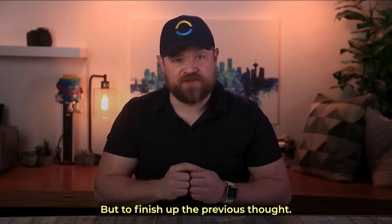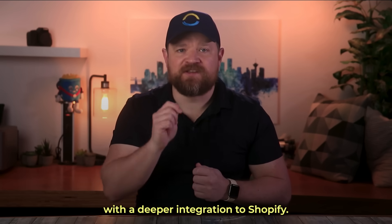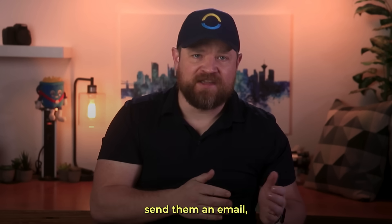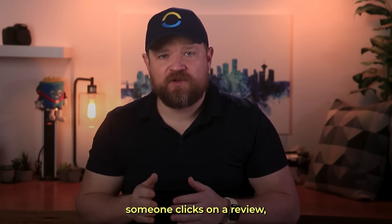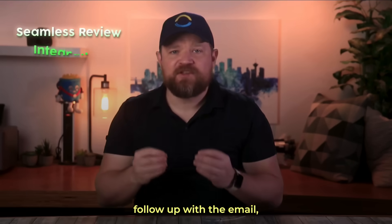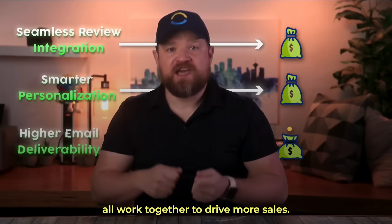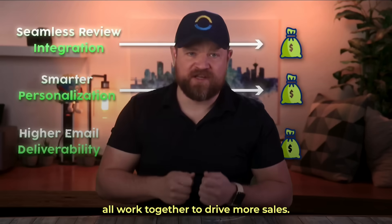There simply isn't another system with a deeper integration to Shopify. Someone leaves a product page? Send them an email. Someone clicks on a review? Follow up with an email. Seamless review integration, smarter personalization, and higher email deliverability all work together to drive more sales.